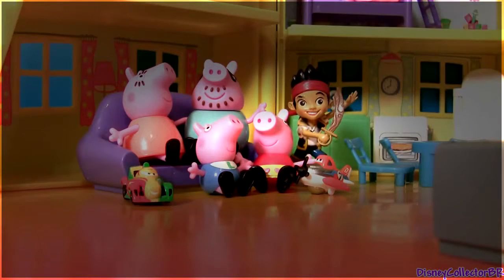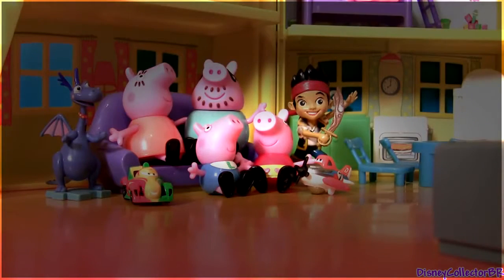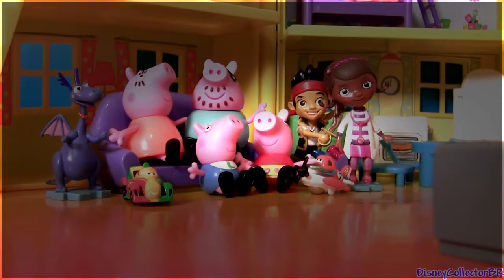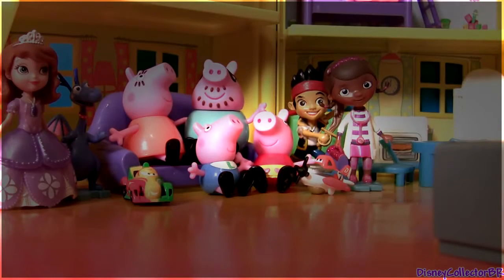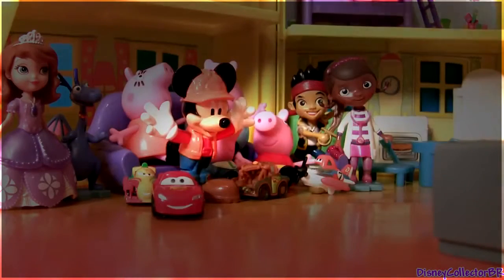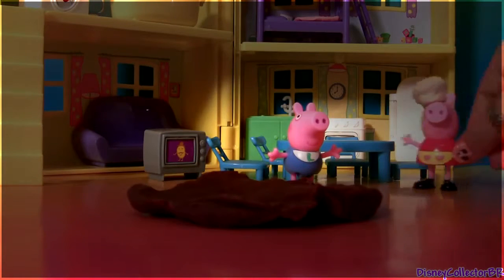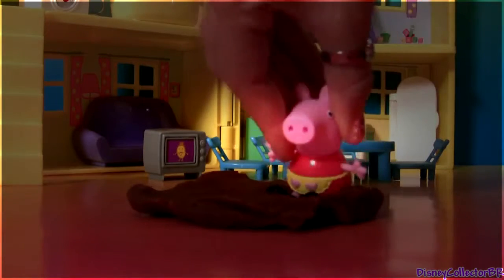Let's go. Hmm, dragons love movies too. Yeah, that sounds pretty good. Is it about a princess? Maybe about Mickey. I don't know, but I love movies. After a long day of playing inside, there's nothing better than getting outside and playing in a muddy puddle. I love muddy puddles. Me too!